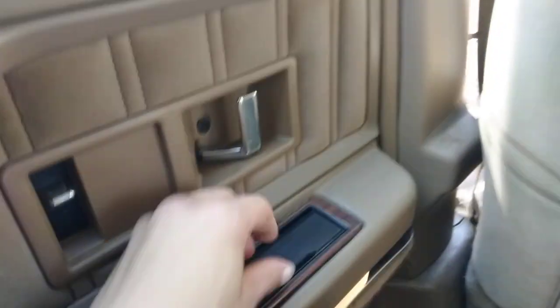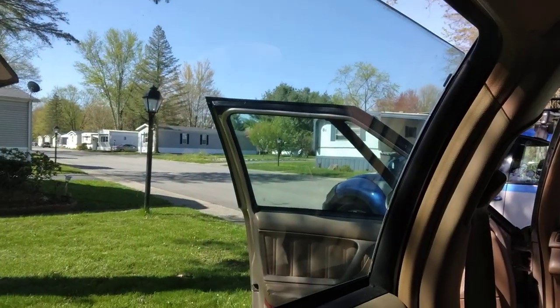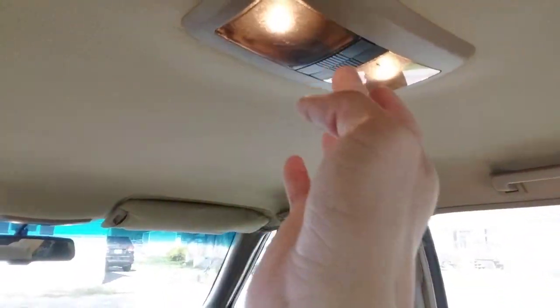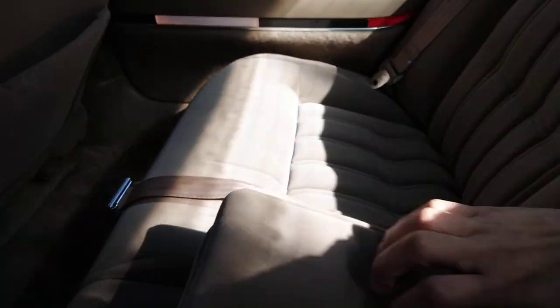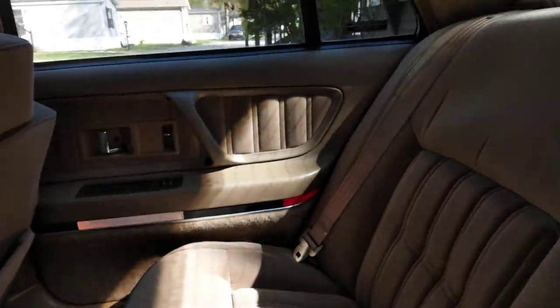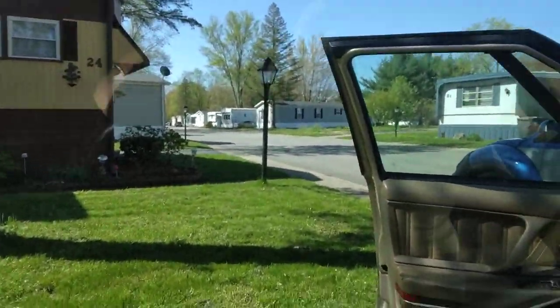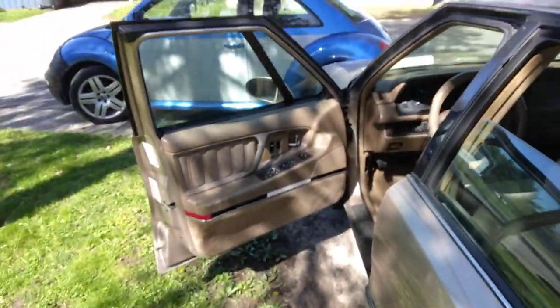It's got ashtrays in the back. Power windows — now they get stuck though, I'll mess with that in a minute. It's got rear AC vents, it's pretty nice. It has this little fold-out armrest. This car is actually pretty comfortable back here. I gotta figure out how to get that back up, but the windows do work.